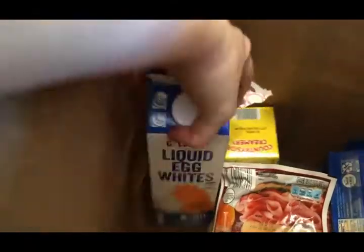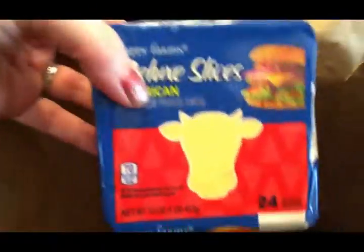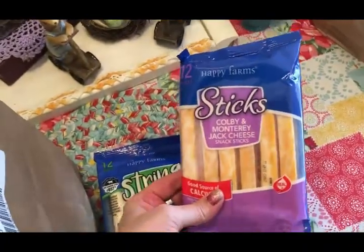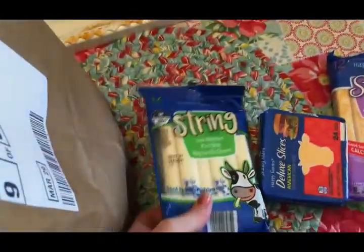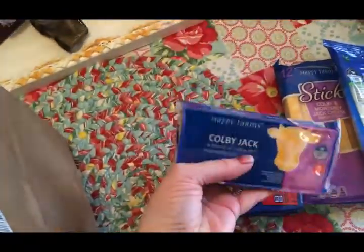One half gallon of almond milk, liquid egg whites for Trim Healthy Mama recipes, a pound of butter for the guys, a bunch of thin meats for sandwiches for the guys, some cheese slices, some Colby Jack cheese sticks, some string cheese, and some Colby Jack cheese for recipes — all for the guys.